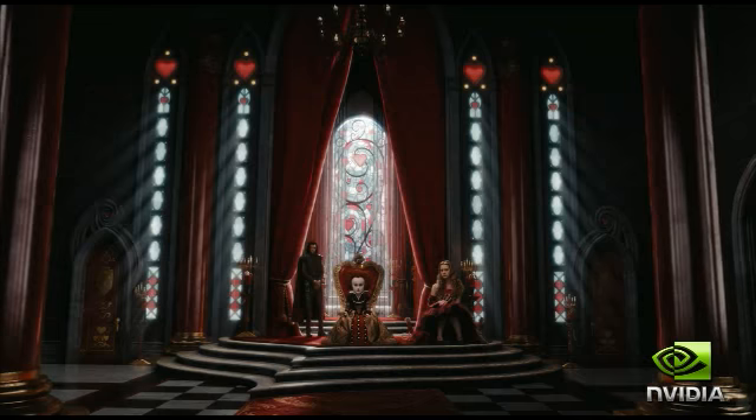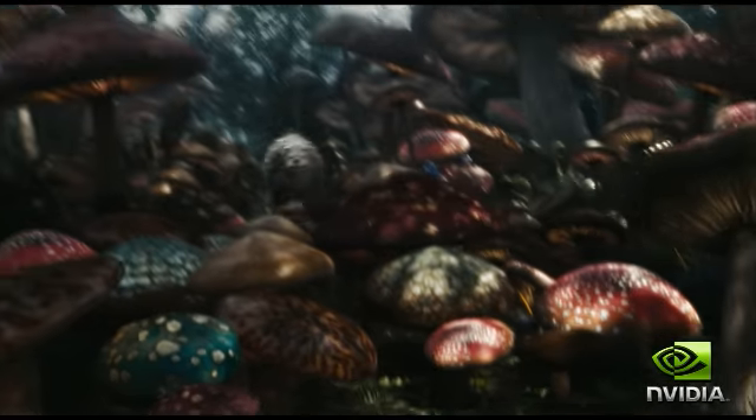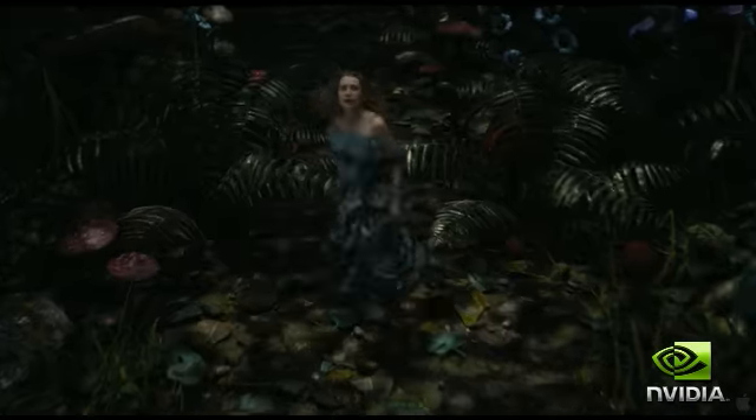Moving forward, NVIDIA is working very closely with film production studios to help them solve their extremely challenging problems. We've just seen Alice in Wonderland in 3D come out, and the work from Sony Pictures Imageworks with the particle simulations and smoke and dust are all being done on NVIDIA GPUs.